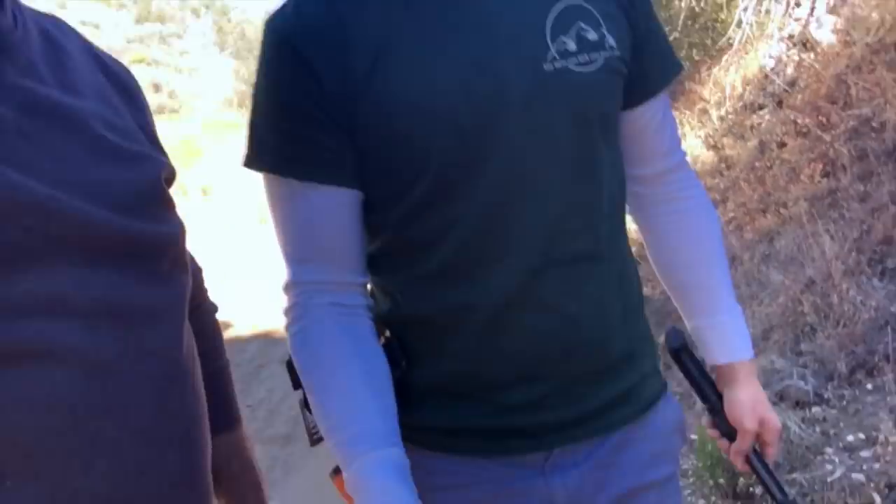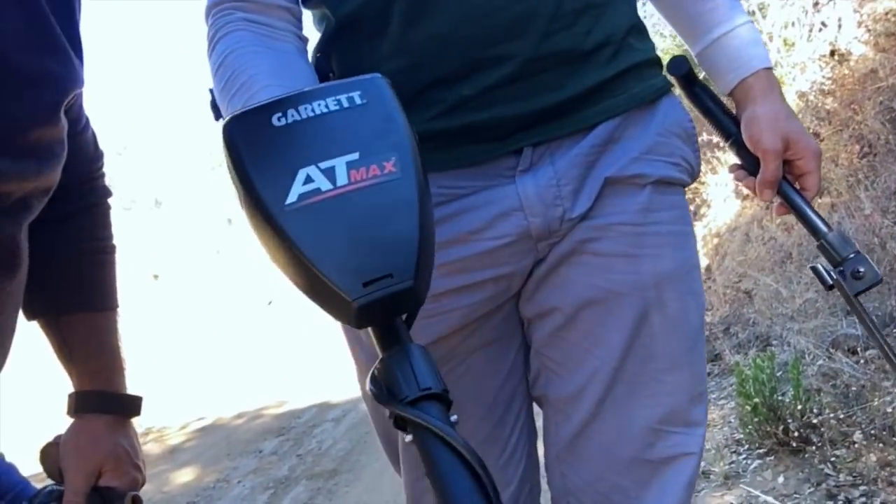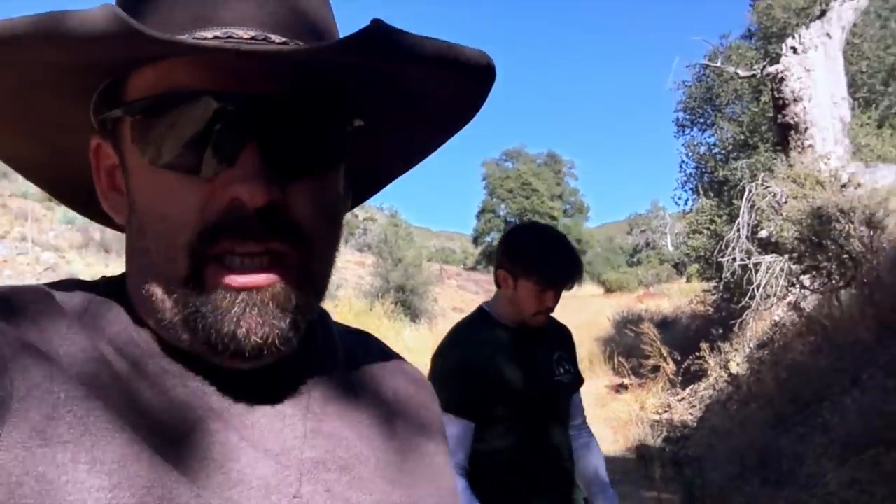We're out here messing around today using a Garrett AT Max — playing around trying to learn this machine. I had an old Garrett, probably 30 years old. It worked really well but I lost it in a house fire a couple years ago. Jared and I started talking about prospecting and treasure hunting, so we're getting ourselves some Garrett metal detectors. It gives us a reason to come out here and play around in the woods.